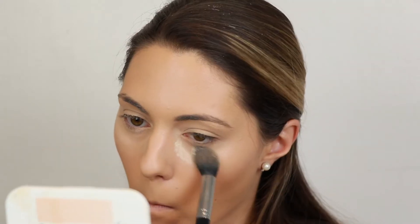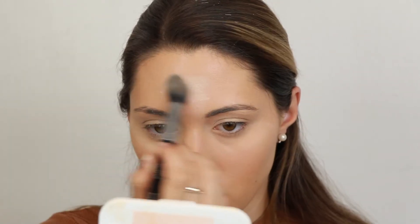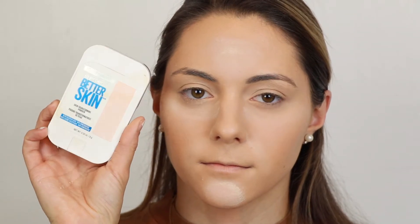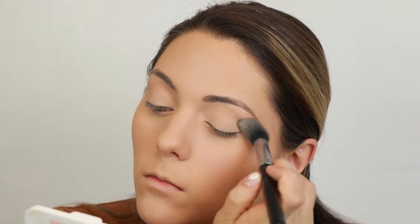To set the concealer and make sure it doesn't crease and wears really beautifully, I'm going to set it with the Cody Airspun Translucent Powder. I always like to set my foundation and concealer because I don't want it to crease and I want it to stay a really long time. Now to set the rest of my face, I'm going to go in with the Maybelline Better Skin Transforming Powder. I push the powder into my skin — I do not rub it — so the foundation doesn't wipe off.